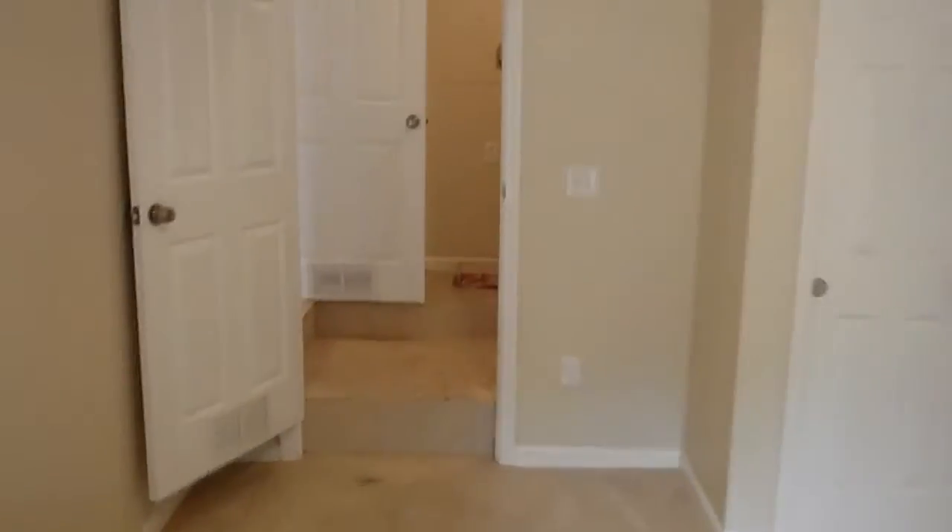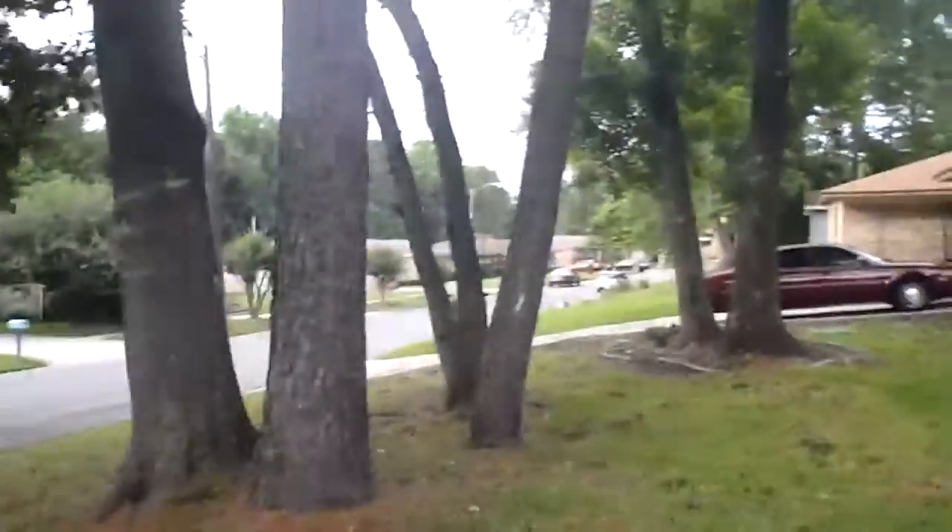Huge bedroom. So like I said, watch for the final walkthrough next week. I'll go all around the entire house and we'll get a good look at it. And then we'll be ready to rent it out and get it appraised. So watch for next week's update. Bye.